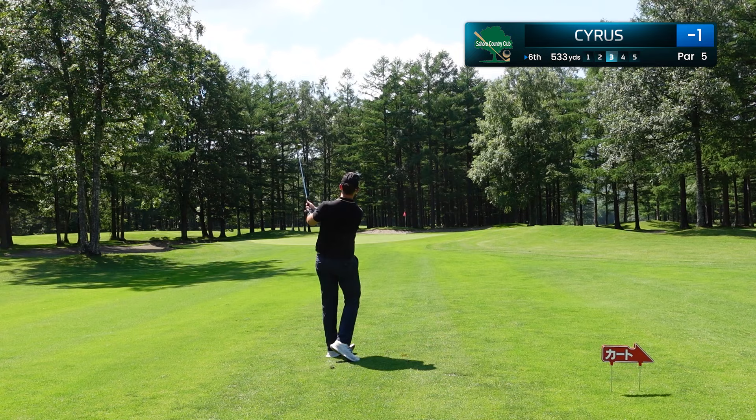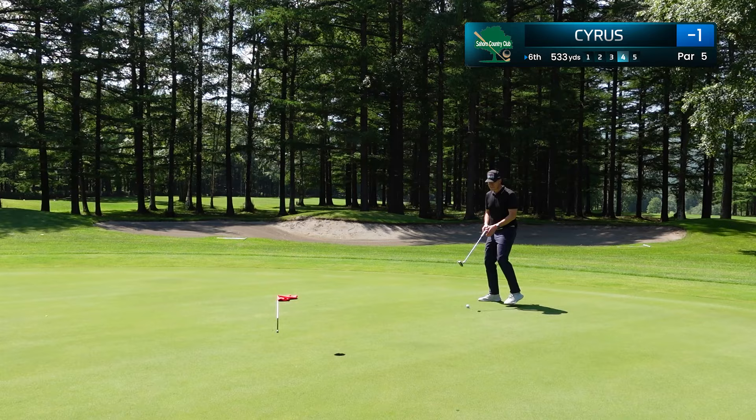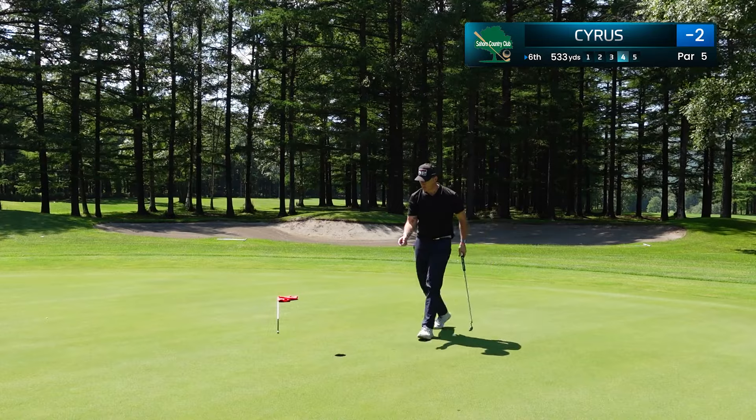I decided to take dead aim, hit a great wedge shot, and we're just going to have about 12 feet left for our birdie. The greens here in Japan are simply amazing, and we confidently roll that in for our second birdie of the day to get to 2 under par.